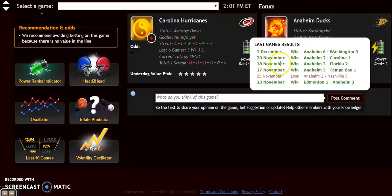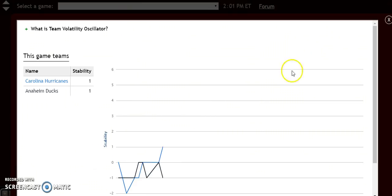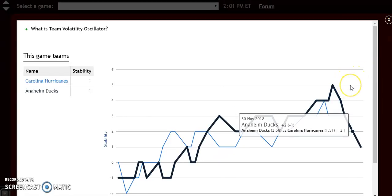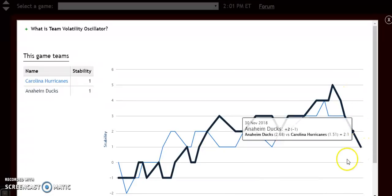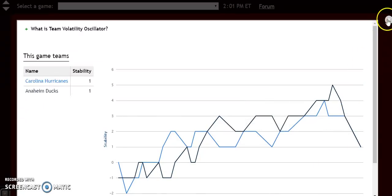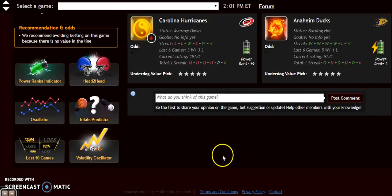That winning trend is likely to continue. Looking at the volatility oscillator, neither team is extremely stable — both are at plus 1 — so I wouldn't take too much into account based on favorite/underdog status here. Instead, I'm looking more at recent trends and the way the teams are playing. Anaheim is very hot and has dominated Carolina recently, so definitely go with the Ducks in this one.